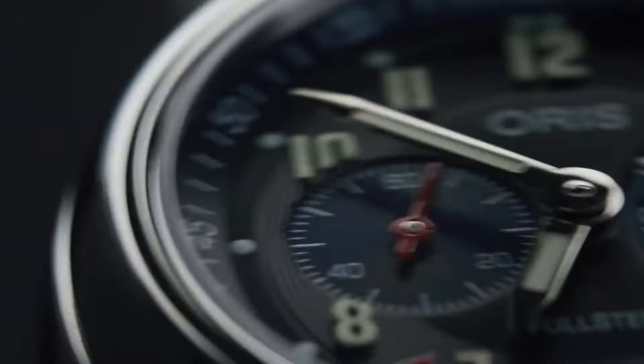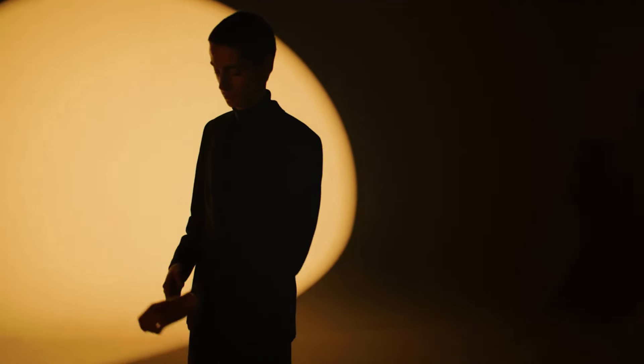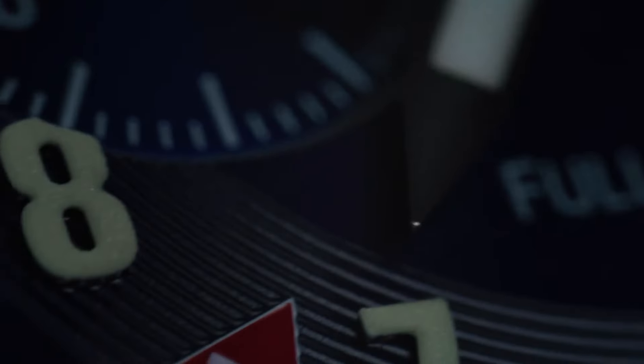The blue dial houses two sub-dials — one for a second time zone with a day-night indicator and one for seconds. Luminous Arabic numerals and hands ensure legibility in any lighting condition, making this watch both stylish and functional.